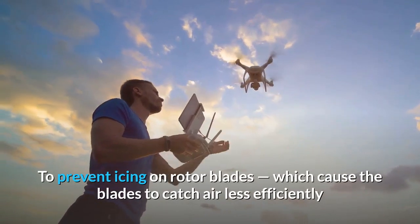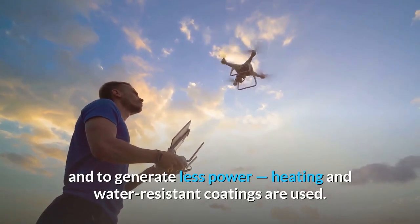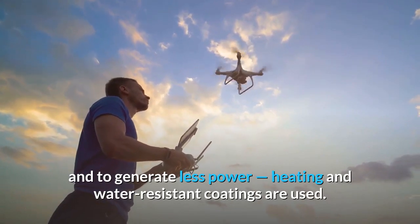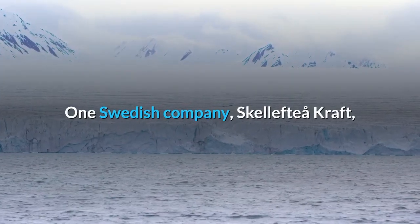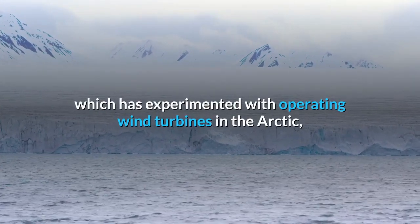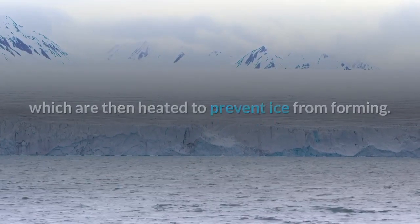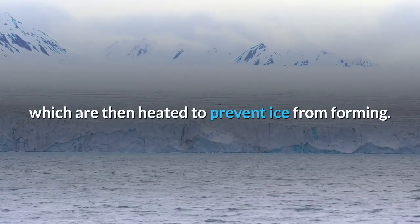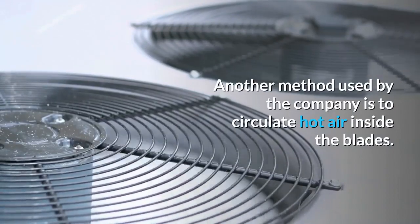To prevent icing on rotor blades, which cause the blades to catch air less efficiently and generate less power, heating and water-resistant coatings are used. One Swedish company, Skeleftea Kraft, which has experimented with operating wind turbines in the Arctic, coats turbine blades with thin layers of carbon fiber which are then heated to prevent ice from forming. Another method used by the company is to circulate hot air inside the blades.